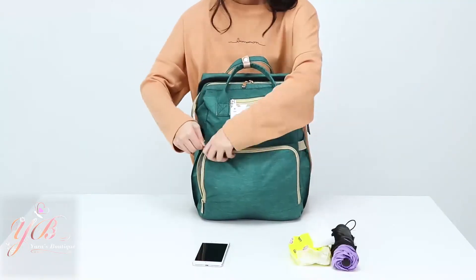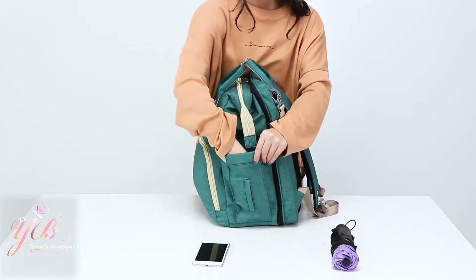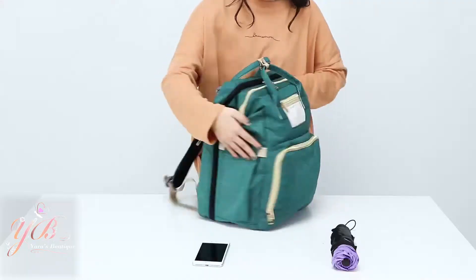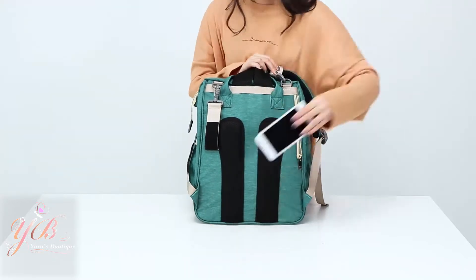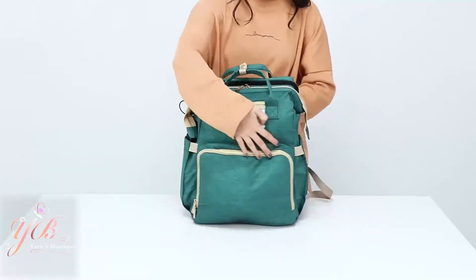Also including a handy, quick-access tissue pocket on the side for when your kids get grubby, a side pouch for an umbrella or water bottle, and a super-discreet anti-theft pocket to keep your valuables safe at all times.